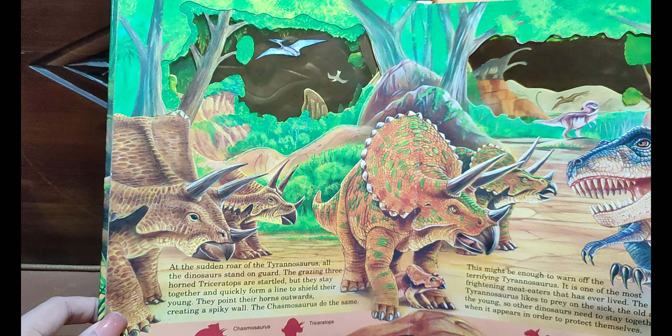In another corner of the forest, the long-necked Saltasaurus quietly chews on leaves. It uses its huge neck to reach high branches, and even lifts itself onto its back legs to eat the highest shoots. It is a peaceful plant-eater that has peculiar bony armor studding its back and tail.